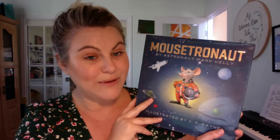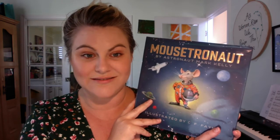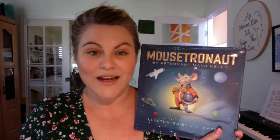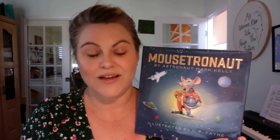Let this be a reminder to you that there's a whole universe out there, and sometimes being the smallest doesn't mean you aren't going to get picked — sometimes it means you're going to be the most valuable person on the mission. I hope you all have a happy week and happy reading. Know that I'm thinking of you, and I love you, and I miss your faces. I'll see you soon. Bye-bye!